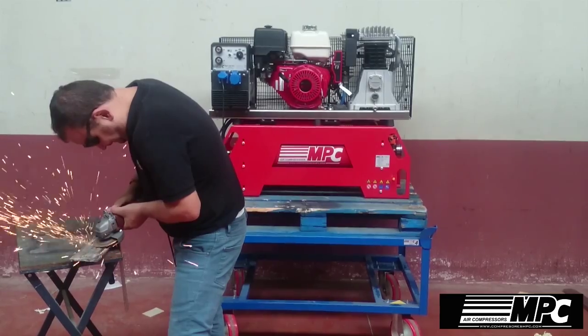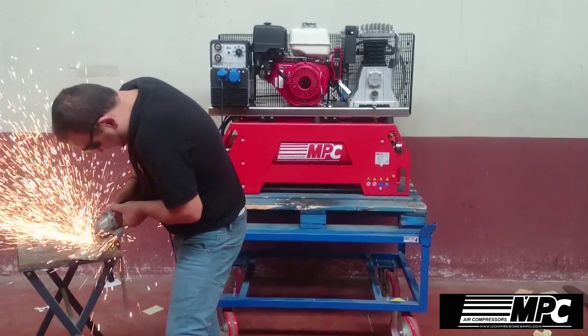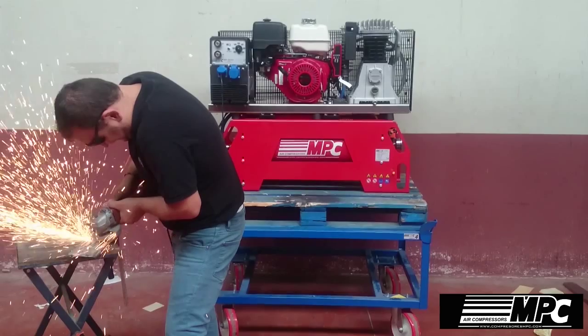The generator, which has a maximum output power of 4000W, provides power when you need it.